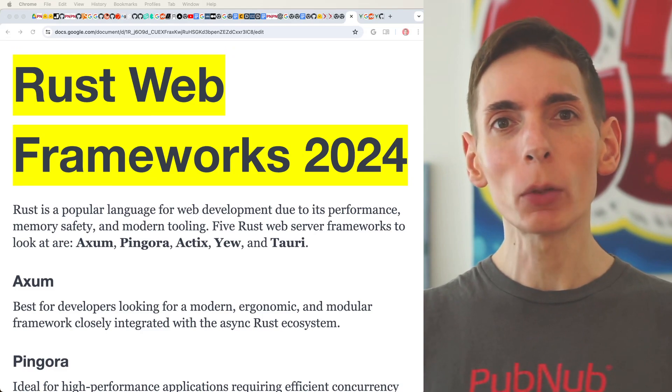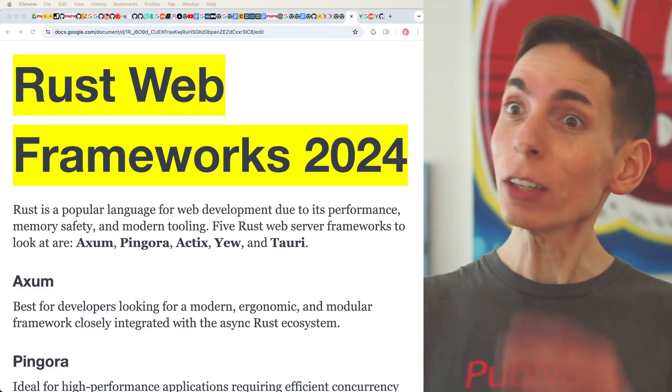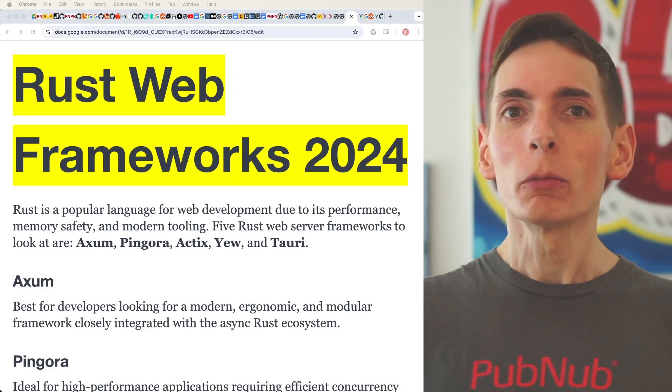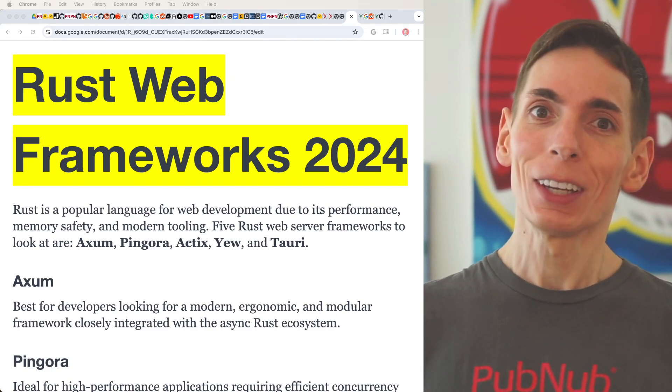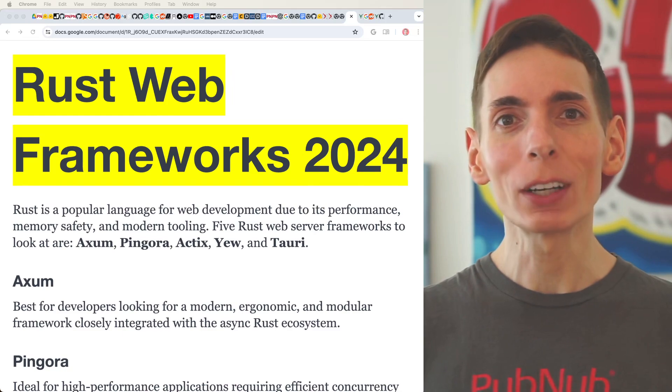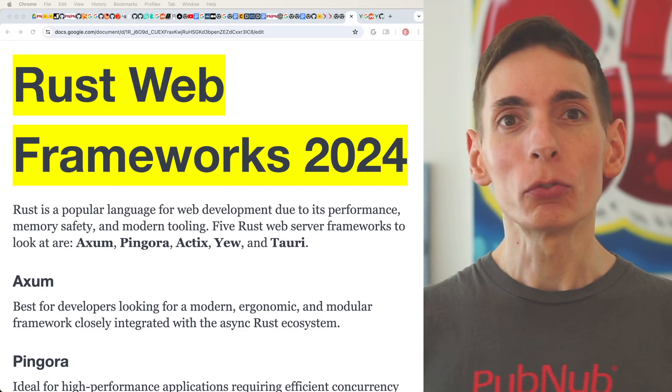You can use it for web development as well. A lot on the server side is where it shines. It shines well for creating server APIs that can go even further into web APIs. So we take a look — we can see that we're going to look at some of the top Rust web frameworks for 2024.